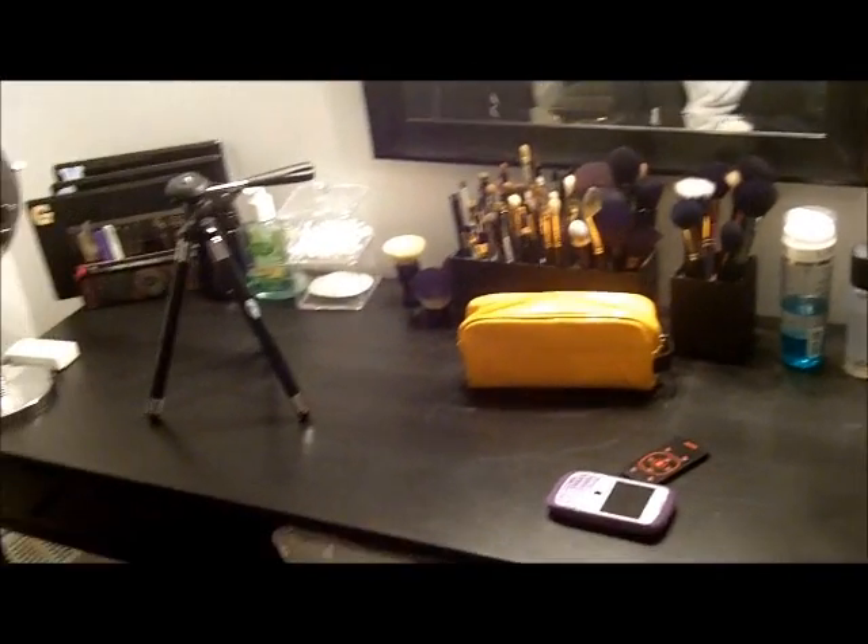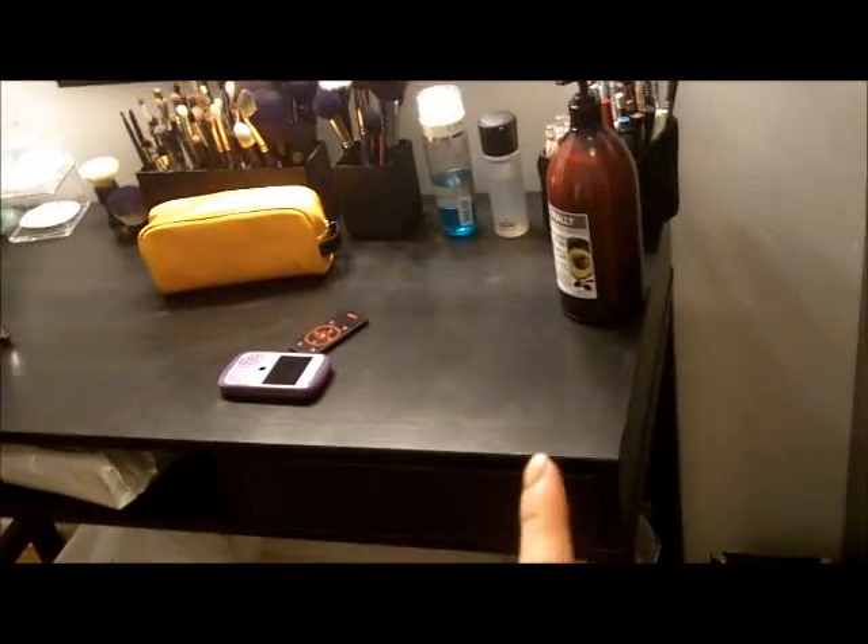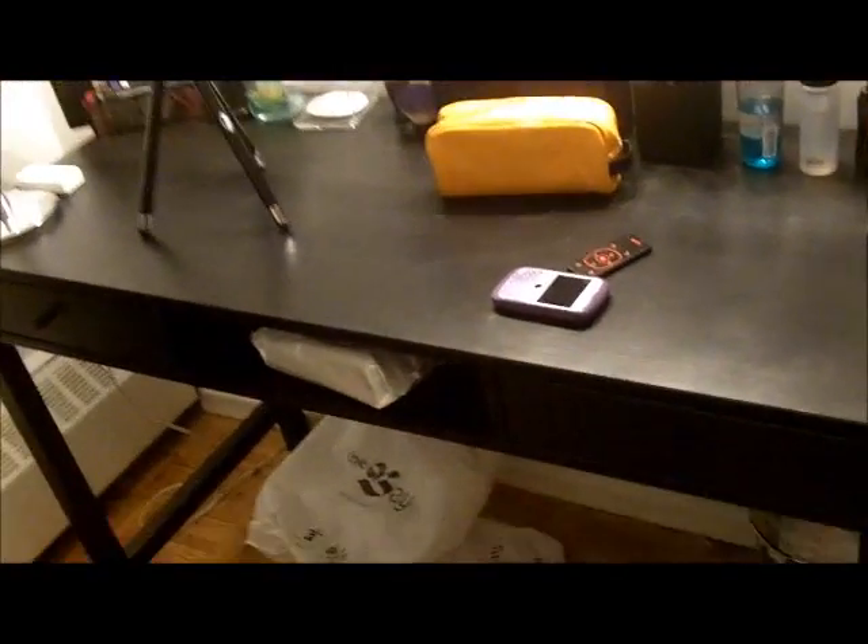Hi everyone! So, as you guys know, I got a new vanity table. This is what it looks like. It's from Ikea. It has two bullet jars here and it's a black wood finish.